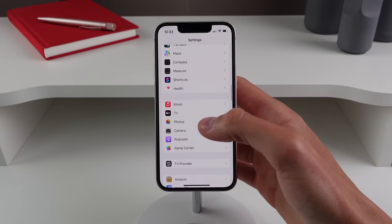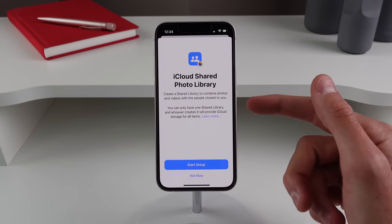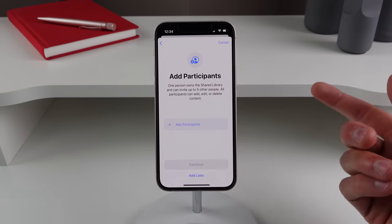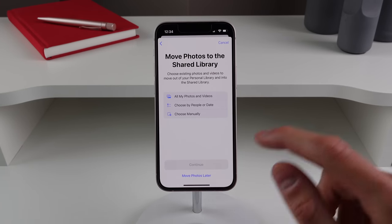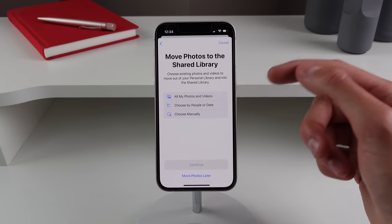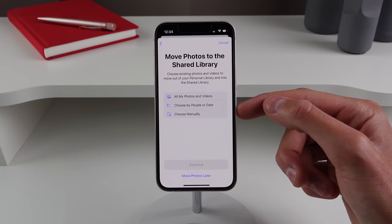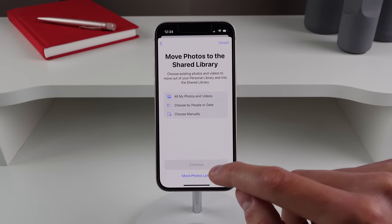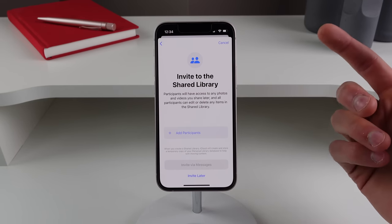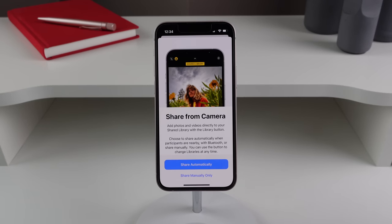Beta 3 also finally brings support for iCloud Shared Photo Library. Inside Settings, if you click on Photos, there's a new Shared Library option. Clicking Set Up and then Start Setup gives you a few options: you can add participants who can see your library, then choose which photos are included — all photos, based on people who appear in them, based on when they were taken, or by choosing each photo and video manually.